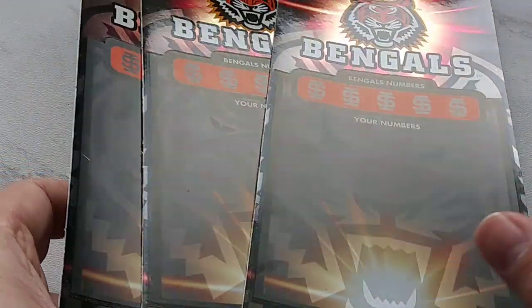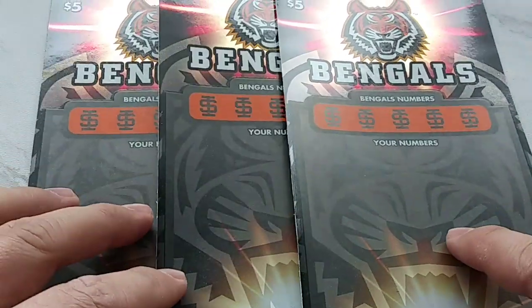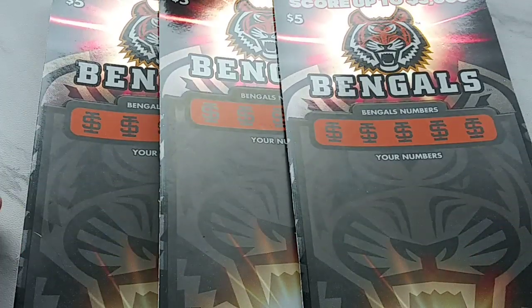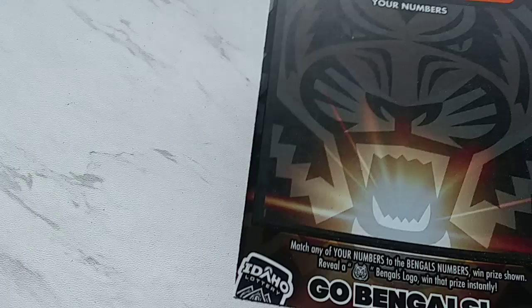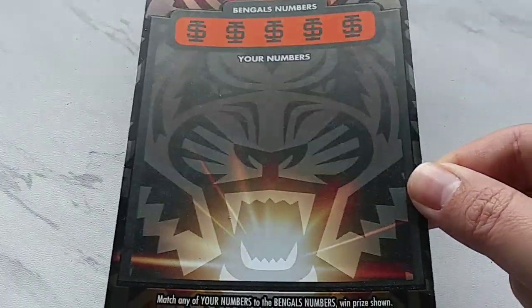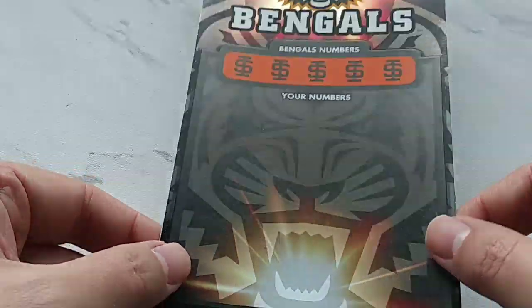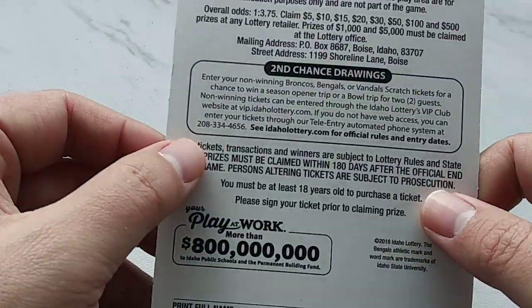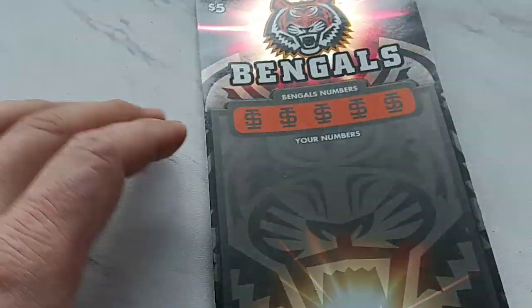Hey YouTube, this is T at T Productions bringing you another episode of 3 is a Crowd. For all you new viewers, what we do is we buy three of the same tickets and play the odds. Today I have for you Bengals, one of my favorites. Look at that, that's a nice picture of a tiger and it's almost holographic. Odds are 1 in 3.75 and this is number 35. Let's begin.